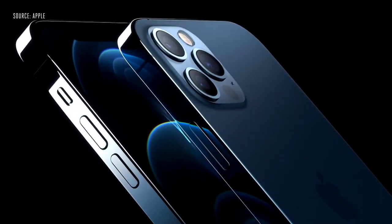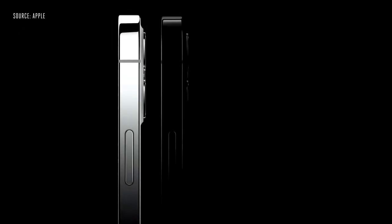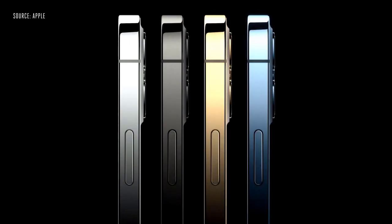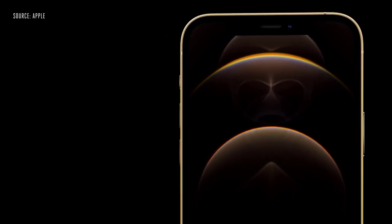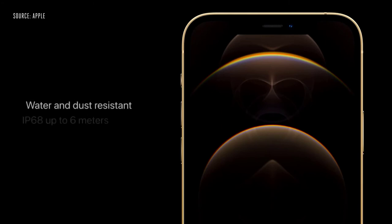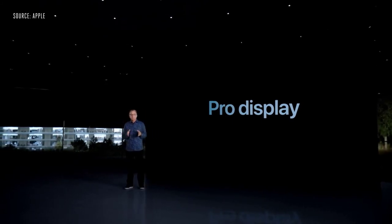iPhone 12 Pro features our industry-leading Super Retina XDR display. We were able to go from today's 5.8-inch to a much larger 6.1-inch display. iPhone 12 Pro Max increases from today's 6.5-inch to a more expansive 6.7-inch display. We are bringing Dolby Vision to all four cameras of iPhone 12 Pro, including the front-facing TrueDepth camera. iPhone 12 Pro features an ultra-wide camera with 120-degree field of view.